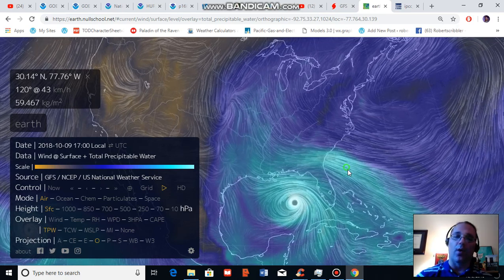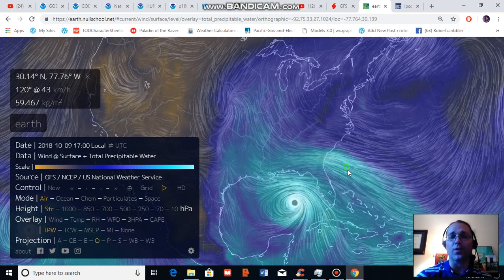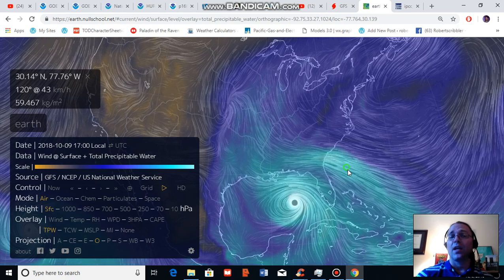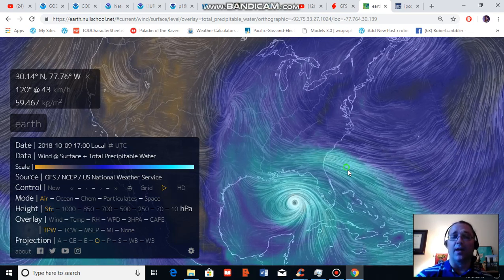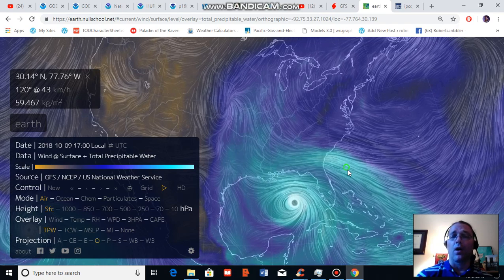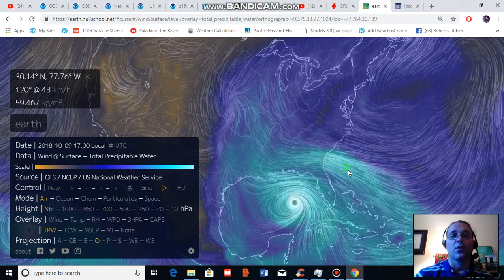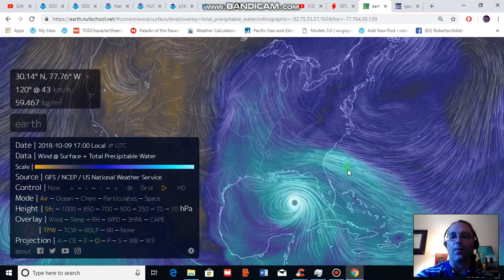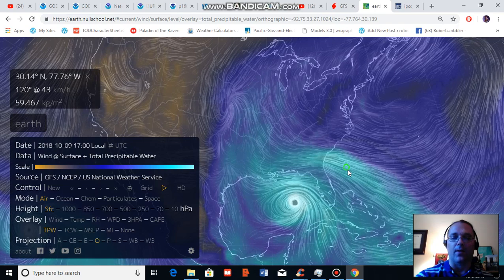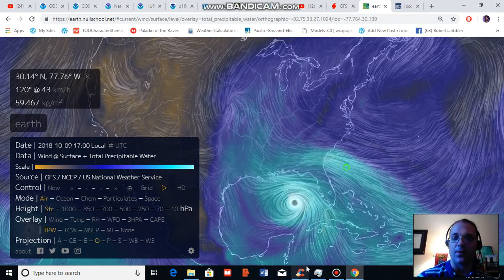So we have a major hurricane now tracking toward the Gulf Coast — a hurricane that has been amplified in a number of respects due to human-caused climate change. I seriously hope that everyone along the path of this developing storm pays attention to the statements from the National Hurricane Center and gets out of the way of harm if they are called to evacuate. Please stay safe and thank you for joining me. I'll be chatting with you soon.